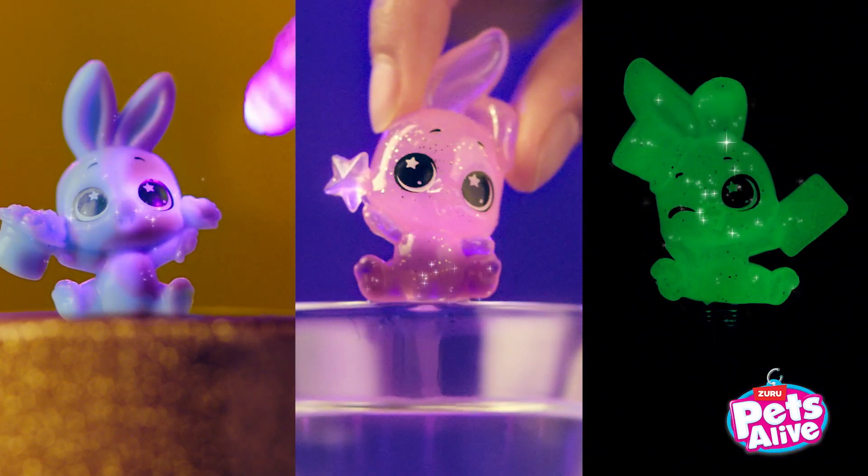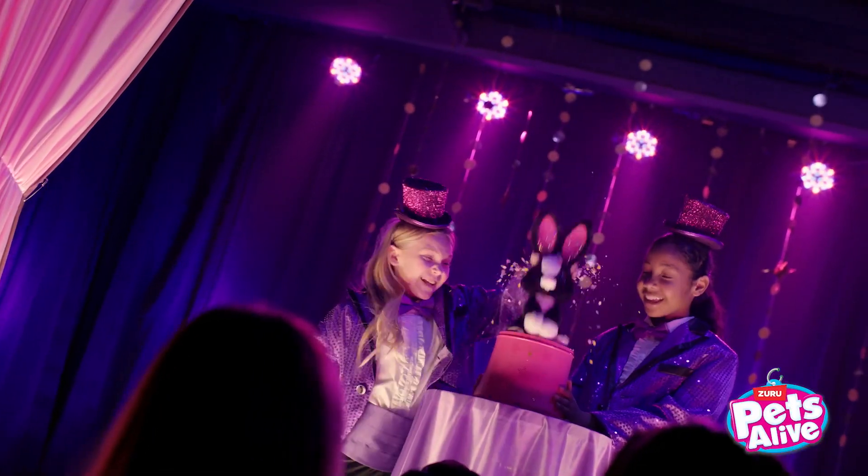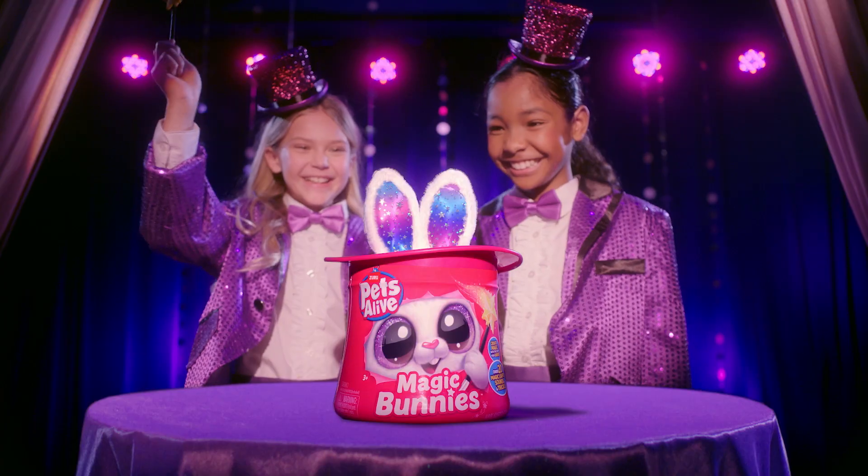Unlock mini bunnies with magical powers! Three magic bunnies to discover! Make magic again and again — with over 20 magic tricks, lights, sounds, and surprises!